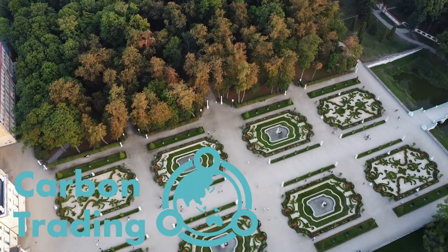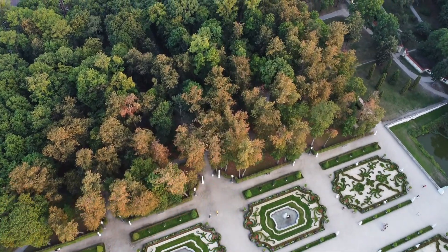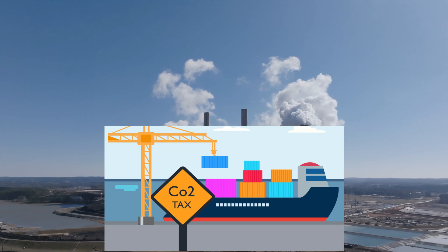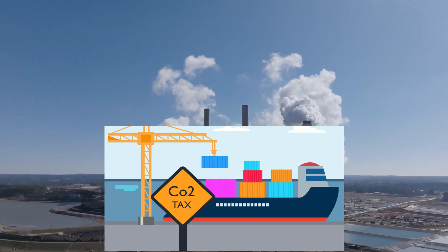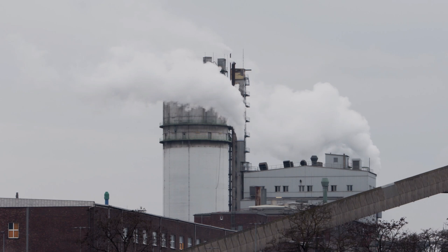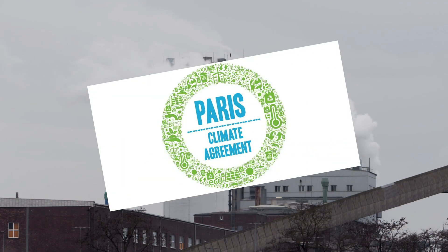So how does this system work in practice? Well, it's all about creating an incentive for businesses to reduce their carbon footprint. Governments set regulations that require companies to either cut their emissions or buy carbon credits to offset the emissions they can't reduce. These regulations are usually part of cap-and-trade systems or international climate agreements like the Paris Agreement.